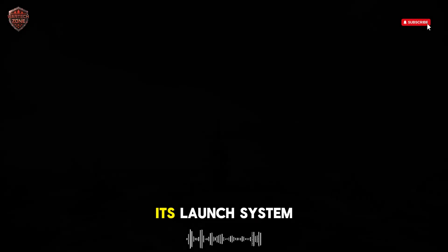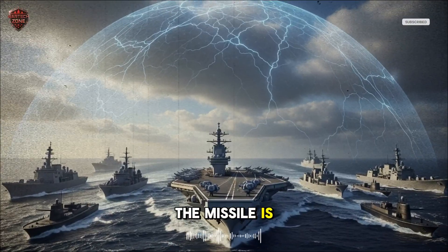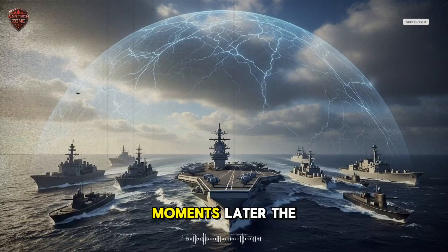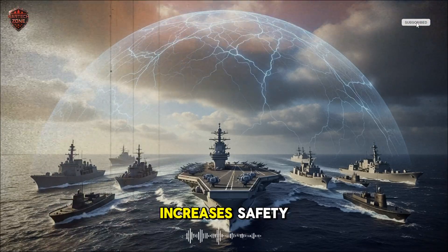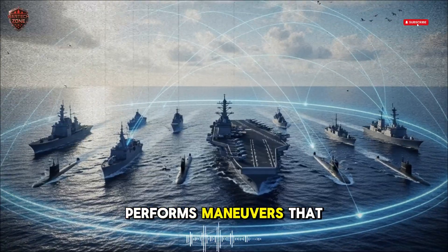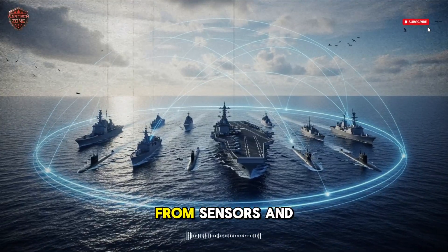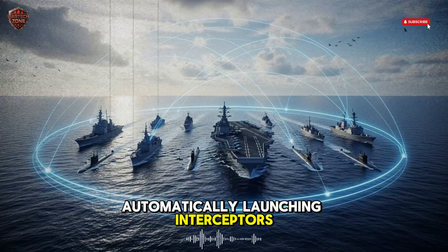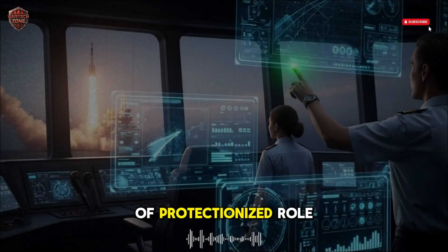Its launch system deserves its own spotlight. Vertical cells hidden within the deck spring open when ordered. The missile is ejected using a cold launch sequence, saving energy and protecting the ship's structure from heat and pressure. Moments later, the rocket motor ignites, propelling it upward into the void. This sequence reduces deck vibration and increases safety, making it one of the most reliable naval launch systems ever built. Once airborne, Barak performs maneuvers that defy expectation — twisting, cutting, accelerating — each move calculated through constant feedback from sensors and radar. When multiple threats appear, the system assigns priority automatically, launching interceptors in precise order to maintain optimal defense coverage.